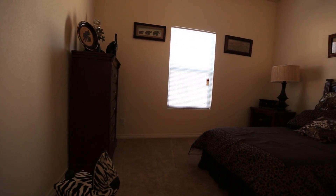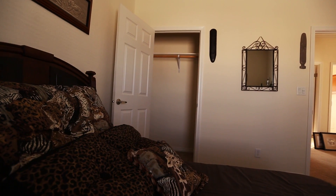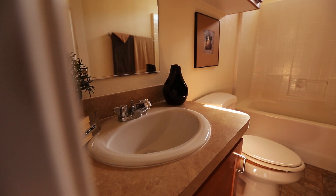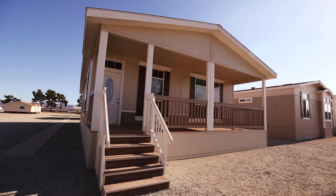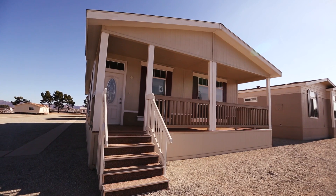The other two bedrooms also have plenty of space and walk-in closets with extra rail support. The second bathroom lets in natural light from above the shower and has a porcelain sink with a chrome faucet. To see this home and more, swing by Pacific Manufactured Homes today.